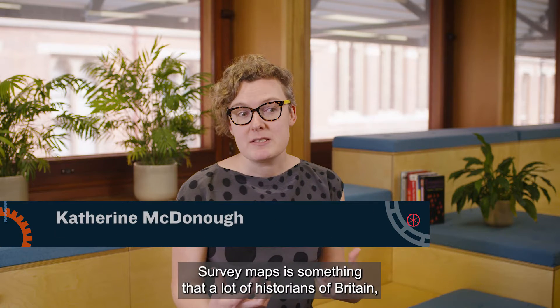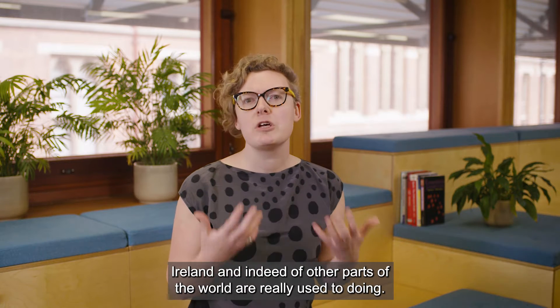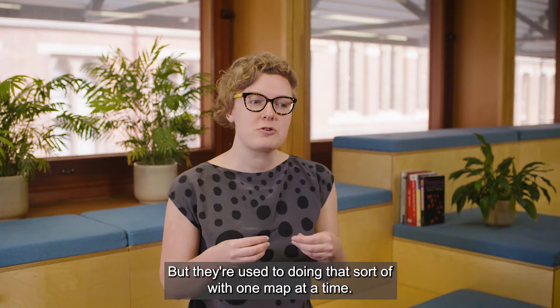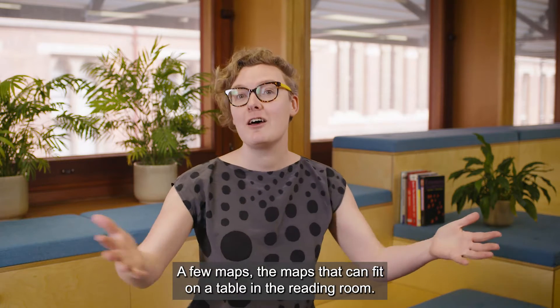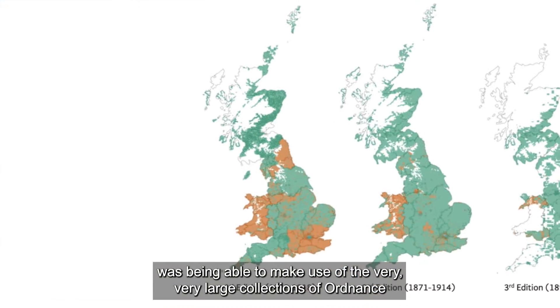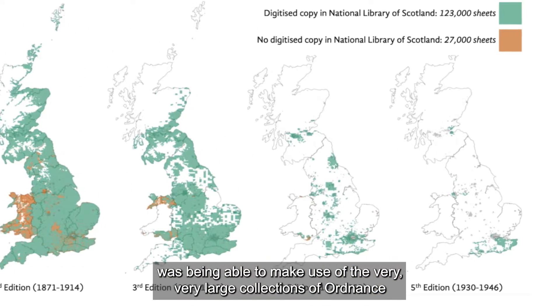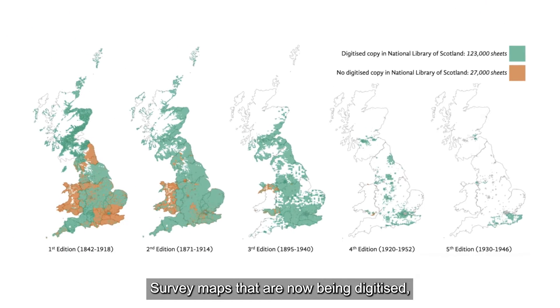Working with Ordnance Survey maps is something that a lot of historians of Britain, of Ireland, and indeed of other parts of the world are really used to doing. But they're used to doing that with one map at a time, a few maps — the maps that can fit on a table in the reading room. What we really wanted to experiment with on Living with Machines was being able to make use of the very large collections of Ordnance Survey maps that are now being digitized.